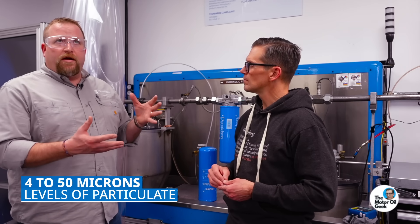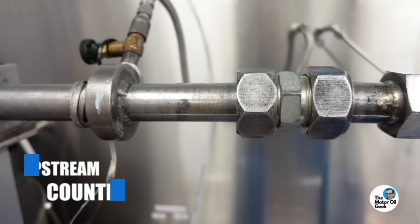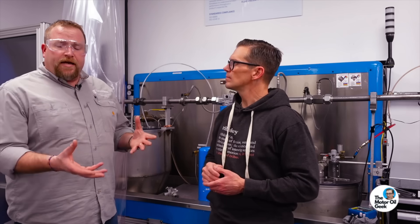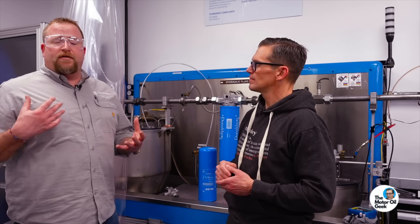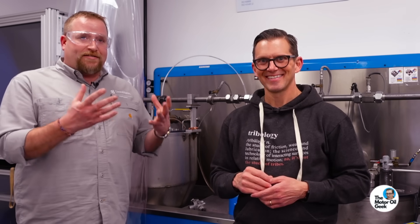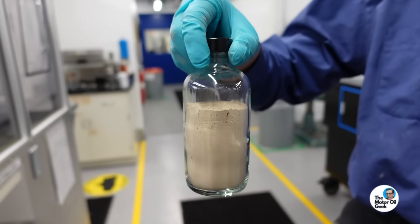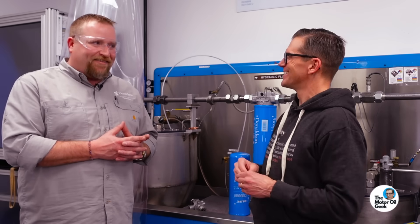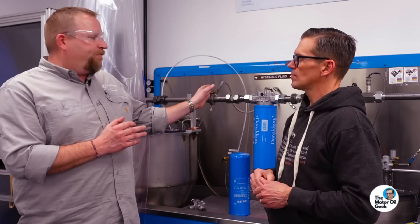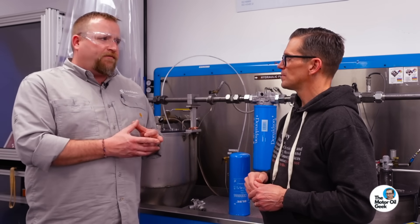We can see what level of particulate and how many of those particulates we remove from that fluid stream. We do that with an upstream counter and a downstream counter. There's a unified test dust that we inject into the system — it's calibrated to specific levels, the exact same dust everybody uses. We inject a certain amount into the circuit, count it before the filter, run the fluid through, then count it again to see what's left, and from there we can rate how good the filter is at a certain particle size.